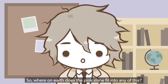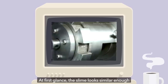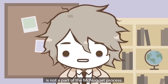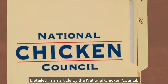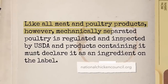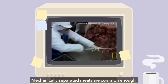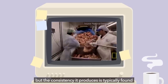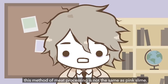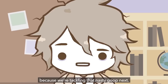So where on earth does the pink slime fit into any of this? At first glance, the slime looks similar enough to a processed byproduct of mechanical separation, the end result being a paste-like slurry substance. Mechanically separated meat, however, is not part of the McNugget process. Detailed in an article by the National Chicken Council, it states: like all meat and poultry products, mechanically separated poultry is regulated and inspected by USDA, and products containing it must declare it as an ingredient on the label. Mechanically separated meats are common enough in the food industry, but the consistency it produces is typically found in the manufacturing of products like hot dogs or bologna, not McNuggets. But to clarify, this method of meat processing is not the same as pink slime. That's a common misconception, and we're finally going to tackle that nasty goop next.